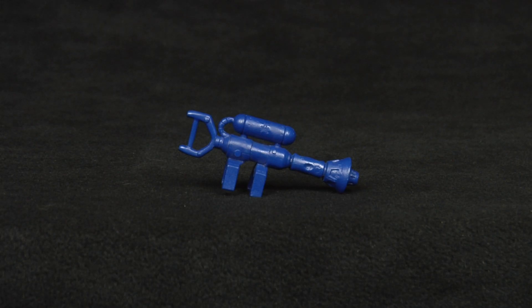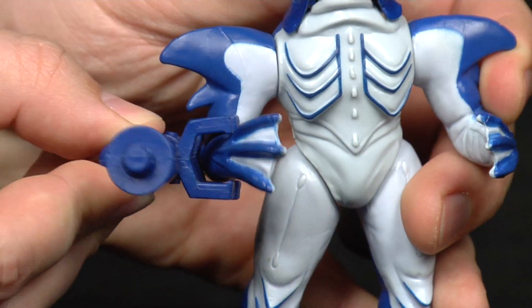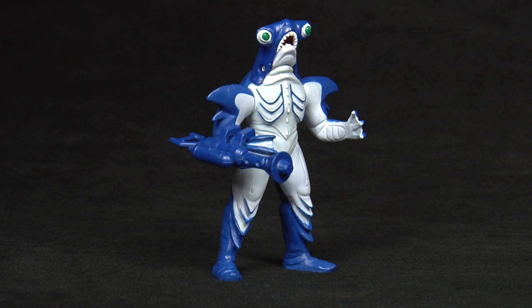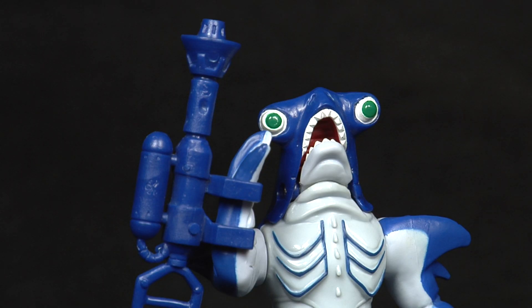Lastly, he comes with a weapon — not his boomerang like you would expect. It appears to be a poison gas pistol that can clip onto his right arm. It's hard to complain, but there were other monsters in this line with show-accurate accessories, so why not give us his boomerang? It's worth mentioning that this monster is listed as one of three monsters in the entire series not to have any projectile attacks in the show. Pretty humorous.